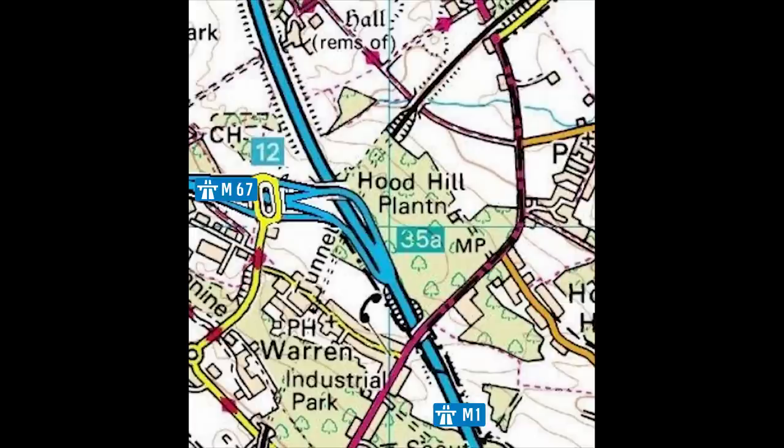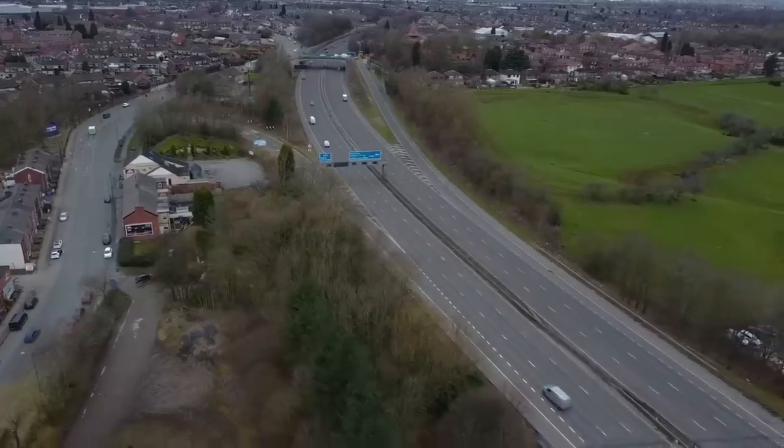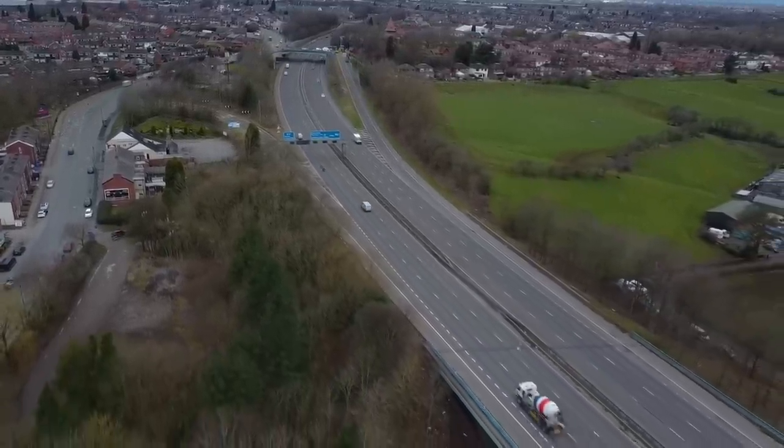So why doesn't the M67 make it as far as Sheffield? Well, it turns out building roads across the Pennines is rather expensive, and councils like to do what's called a cost versus benefit analysis. In this case they concluded that the costs far outweighed any of the benefits. So having built five miles of the M67, they cancelled the rest of the project, and we're now stuck with that.